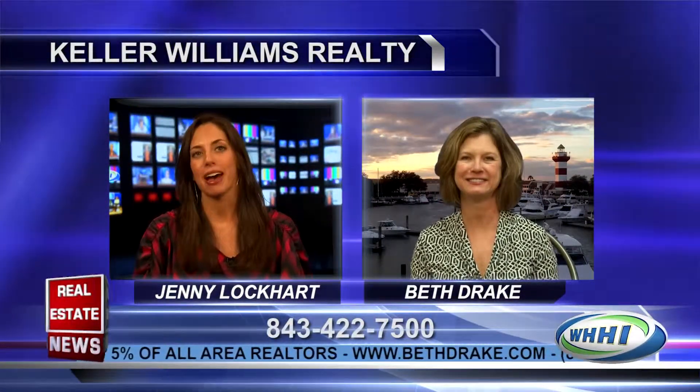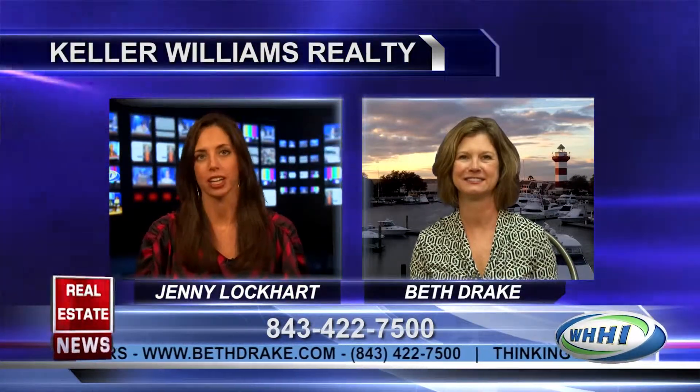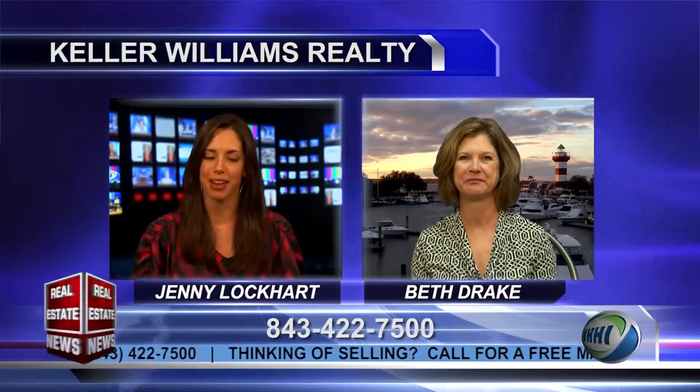We've talked at length in the past about marketing in general, and then the important role that technology plays in marketing. You have something that's very unique for your clients. Could you tell us about it?